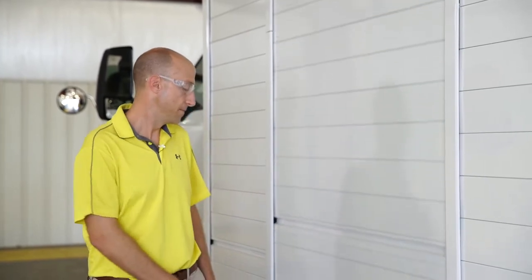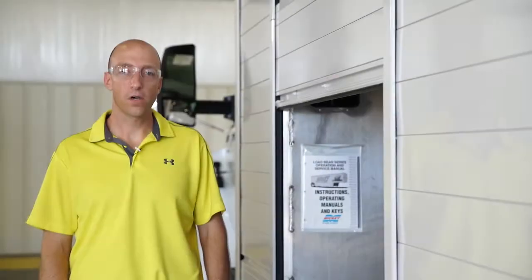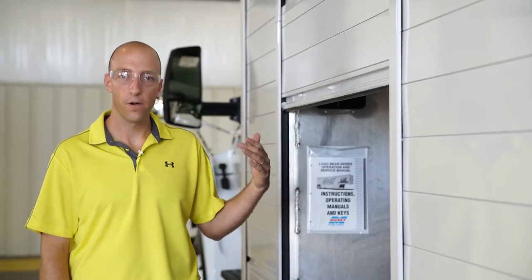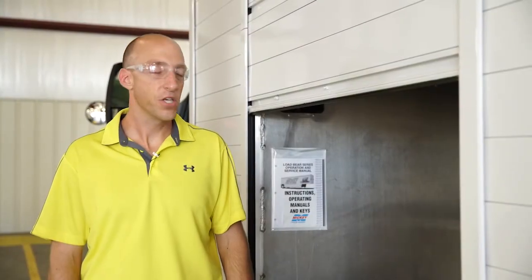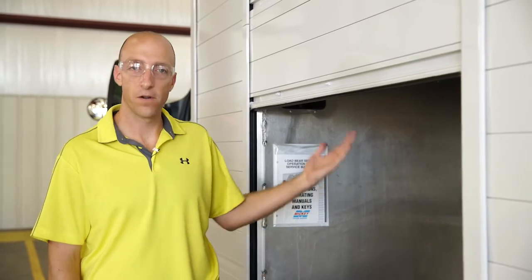If the door stops while going up, you'll hear a series of beeps. Some possible causes for this are if the product shifted during transit and fell against the door, or if a track post got bent and you have excess friction between the door and the rollers. To correct this issue, check to make sure there's no obstruction in the door track or against the rollers, and make sure the product has not fallen against the door.